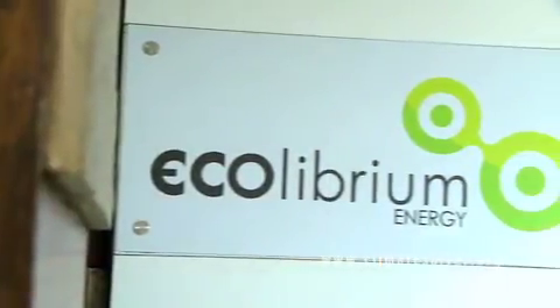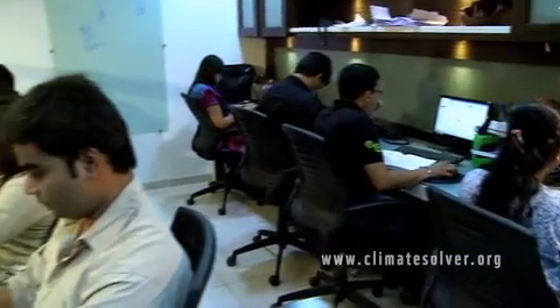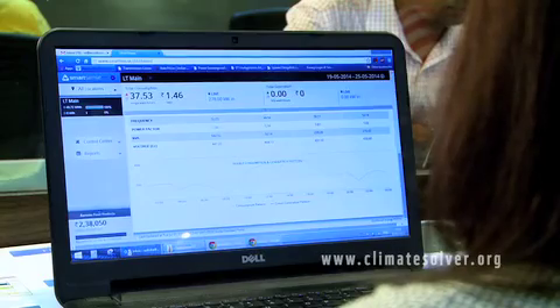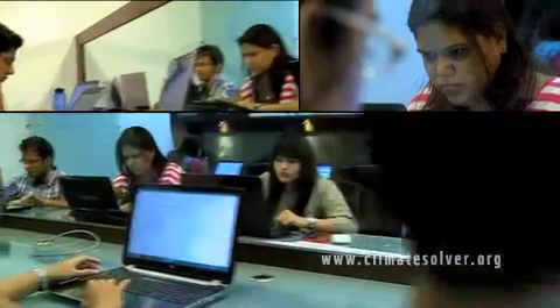To fill this gap, Equilibrium Energy in Ahmedabad developed eGrid. The eGrid infrastructure is a virtual platform which hosts different applications that monitor, control, and optimize the consumption of power at the user's end.